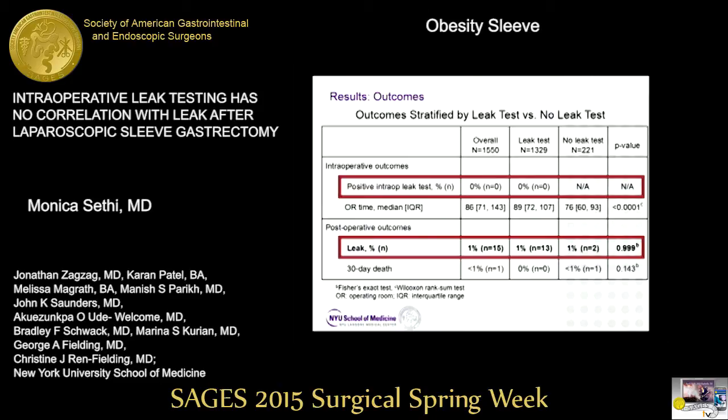These are our results stratified by leak test versus no leak test. Intraoperatively, out of 1,329 leak tests, there were zero positive tests — not a single one was positive. Postoperatively, the leak rate of our entire cohort was 1%, and the leak rate did not differ between the leak test group and the no leak test group.